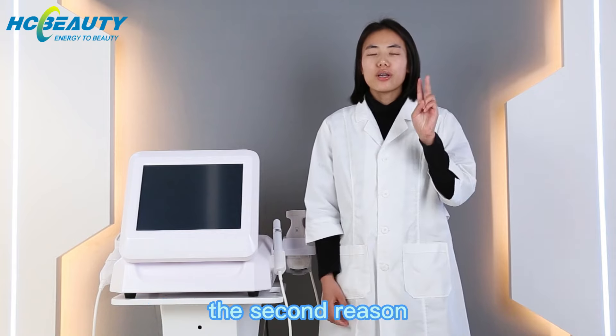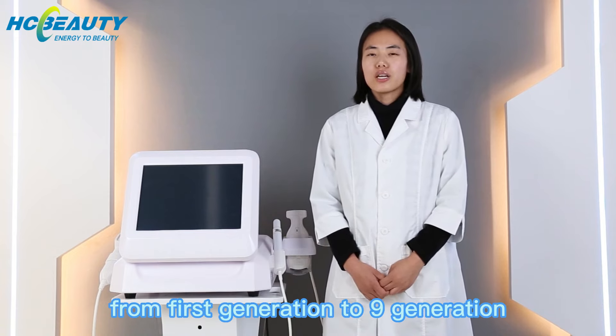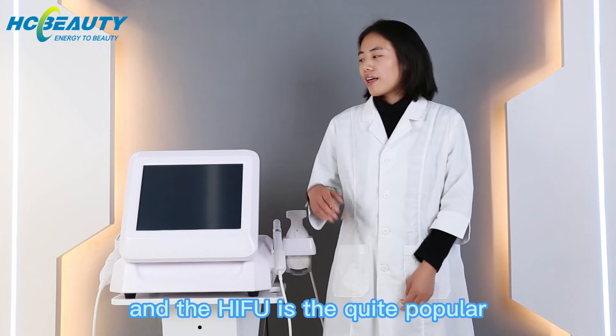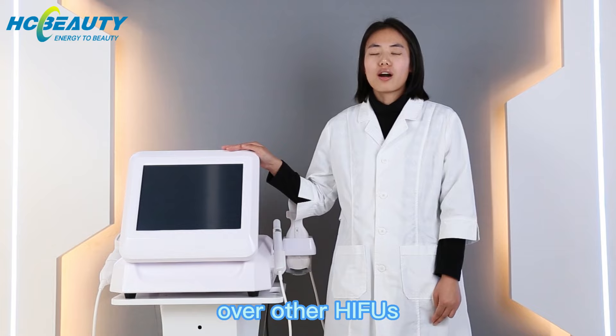The second reason: Haifu has evolved from the first generation to the ninth generation, and the 90 Haifu is quite popular over other Haifus.